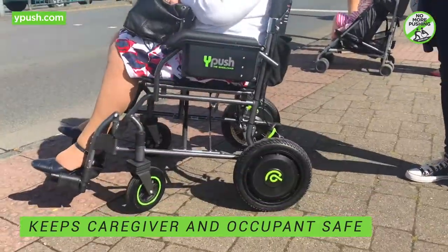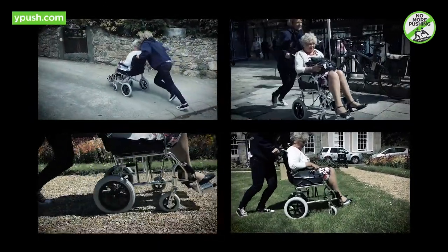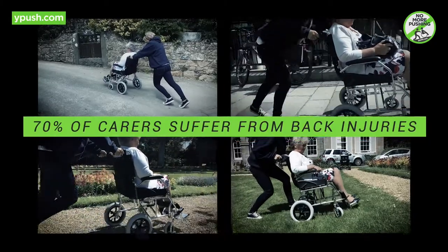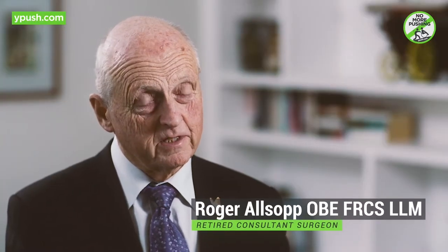If the caregiver should slip or trip, the Y-Push comes to a safe standstill. Carers are at great risk of injury from pushing people around — seventy percent of people pushing wheelchairs suffer from back injuries.